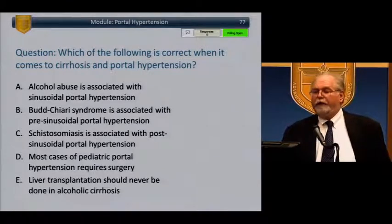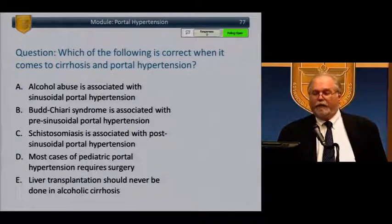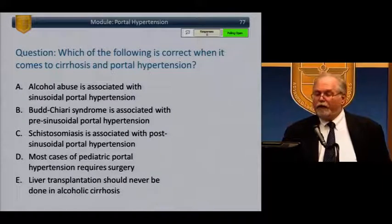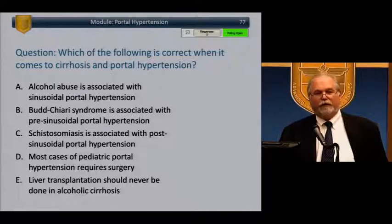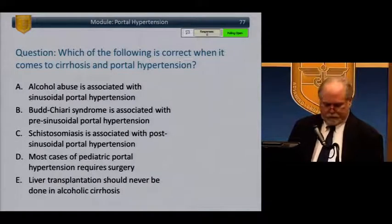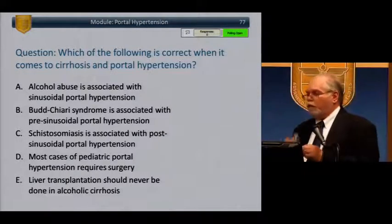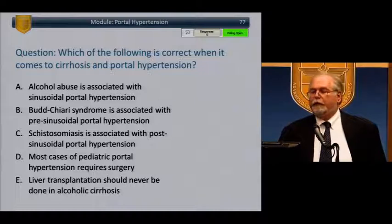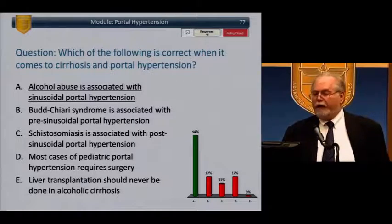Which of the following is true regarding cirrhosis and portal hypertension? Alcohol abuse is associated with sinusoidal portal hypertension; Budd-Chiari is associated with pre-sinusoidal portal hypertension; schistosomiasis is associated with post-sinusoidal portal hypertension; most cases of pediatric portal hypertension require surgery; or liver transplant should never be done in alcoholic cirrhosis. The answer is A — alcohol abuse is associated with sinusoidal portal hypertension. We'll go over the others as we proceed.